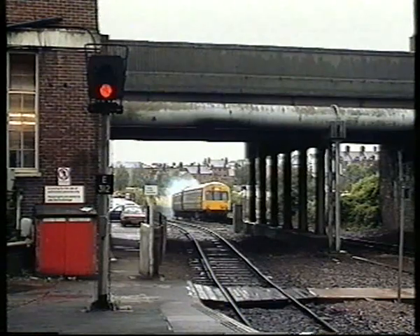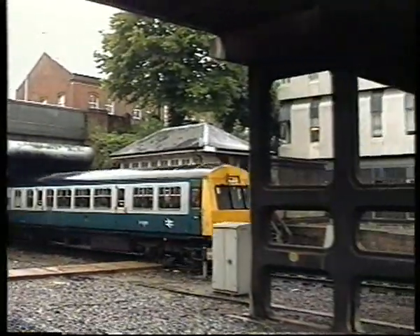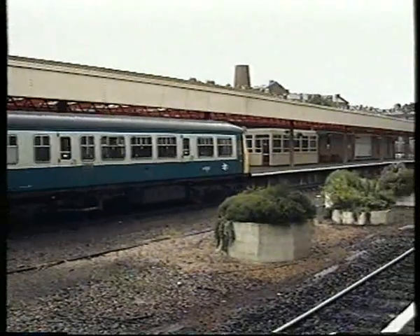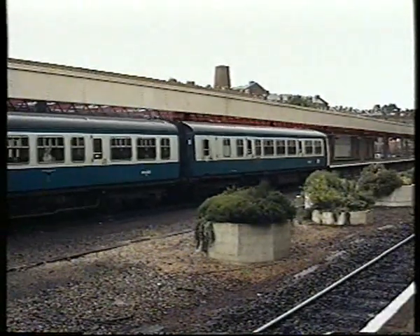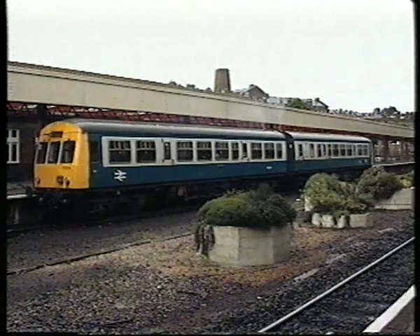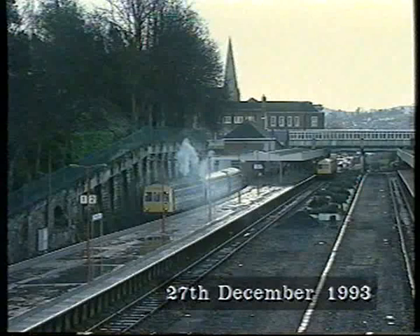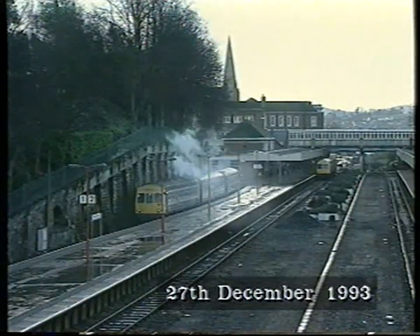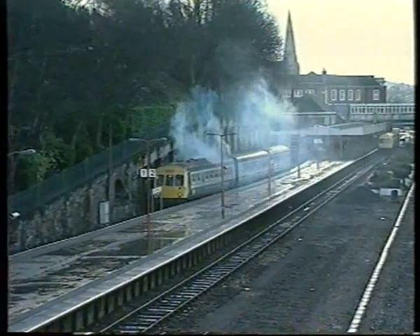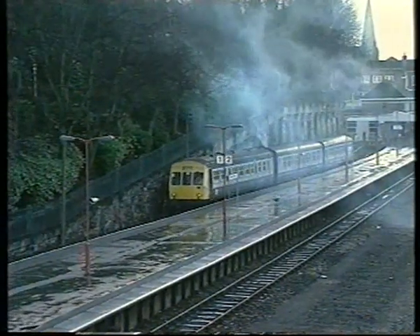Here, an Exmouth-bound train ascends the one in 37. From the eastern end of the station, the general layout can be discerned. In steam days, two further tracks ran down the centre, as most trains either terminated here or split to serve the various southern lines beyond Exeter, known as the Withered Arm. This DMU is leaving one of the two bay platforms provided for Exmouth services.